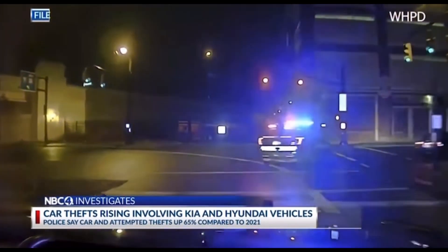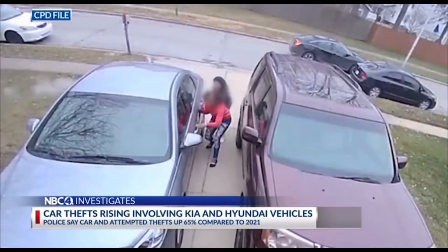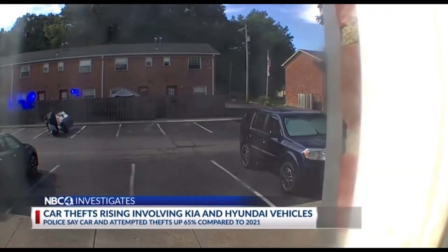Jonathan Soper's law firm has been following stories across the country of Kias and Hyundais being stolen by teens. Police say a simple USB plug can be used to tamper with the ignition, allowing the car to be stolen in a matter of seconds. You wouldn't think that leaving your phone charger in your car is essentially leaving a key for a thief, but unfortunately that appears to be the case because of these defects.